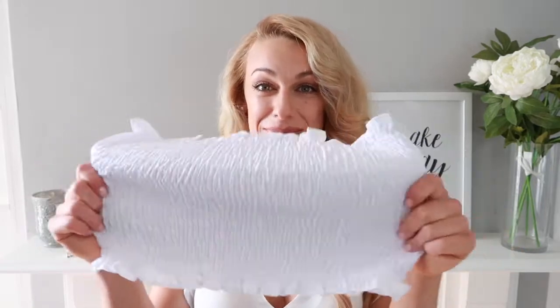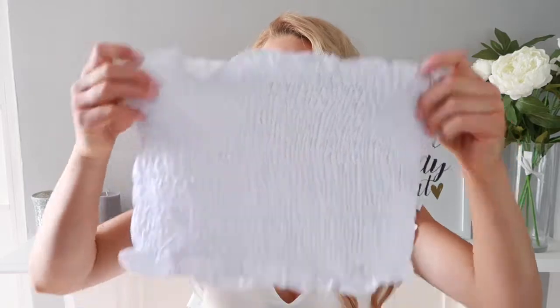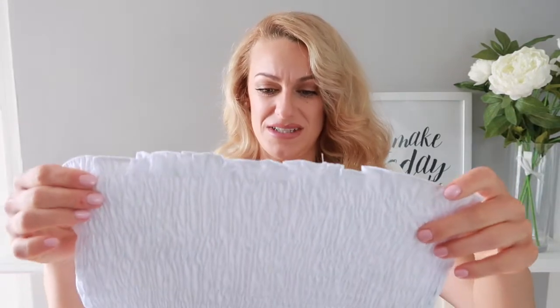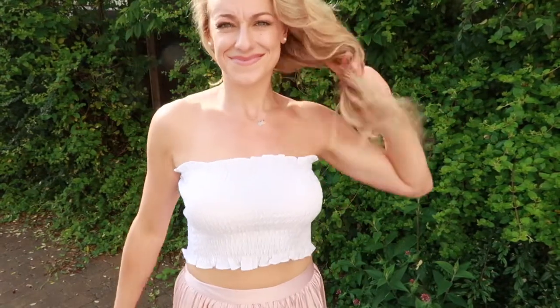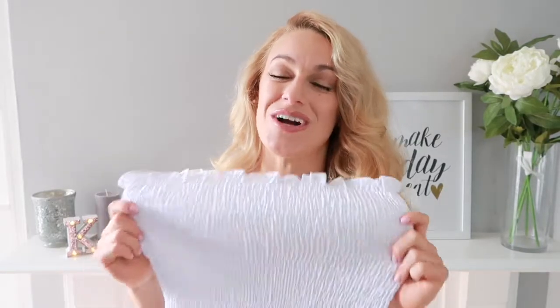Moving into the next section — a little bandeau top, one of those holiday essentials when you want to get a nice tan. This one is a large and it's not very large, but it'll probably fit quite nicely as it's that stretchy material — it'll just cling to you. I think it fits between a 10 to a 14, very good for everyone. It was $4.99, you can't really go wrong.